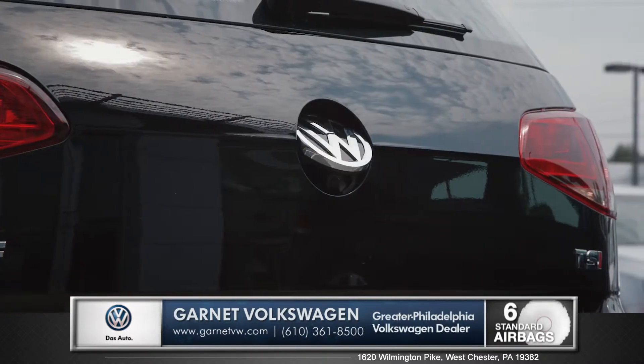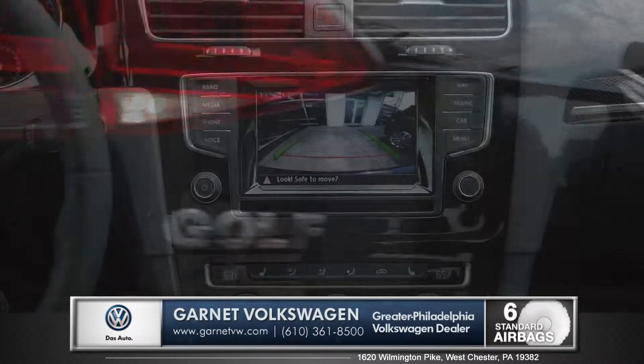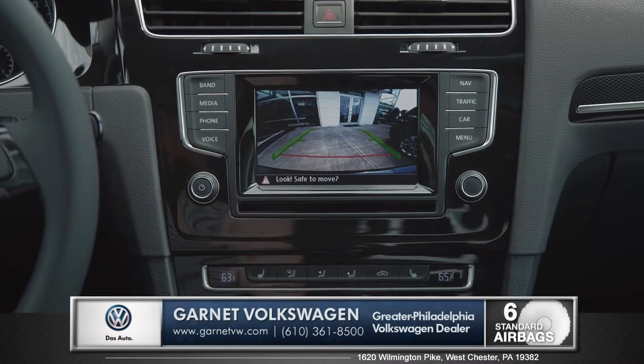And the rear badge doubles as a rear-view camera, taking the stress out of backing up or maneuvering your Golf in those tight spaces.